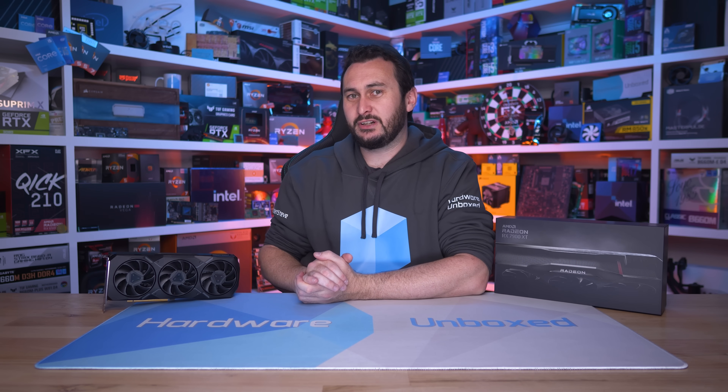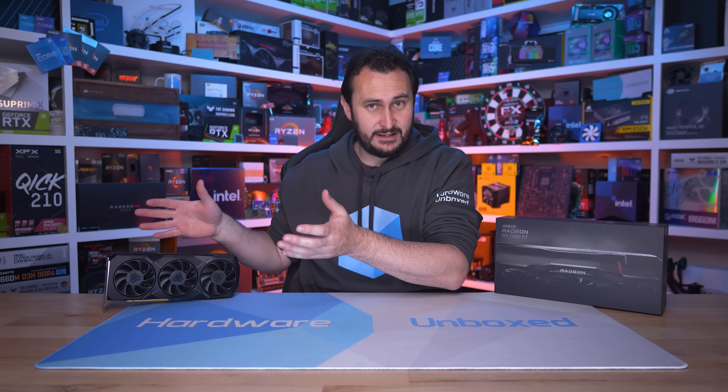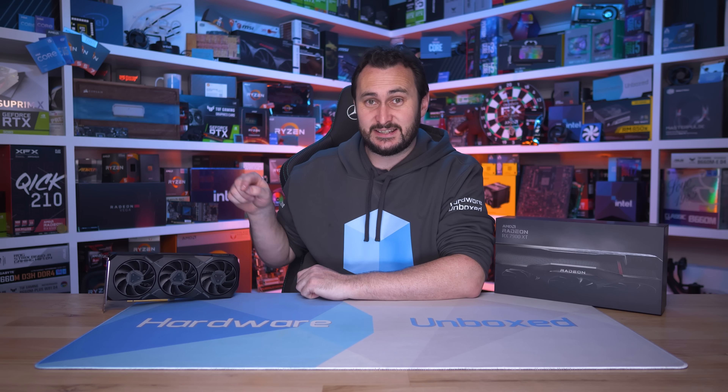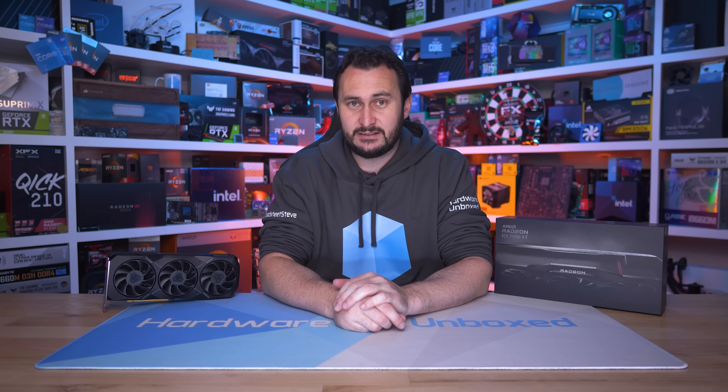Welcome back to Harbor Unboxed. Today, we're taking a look at the Radeon RX 7900 XT. And no, you didn't watch this video yesterday — this is the XT version, not the XTX. I know, a super dumb naming choice there by AMD, which I'd probably go as far to say is anti-consumer.